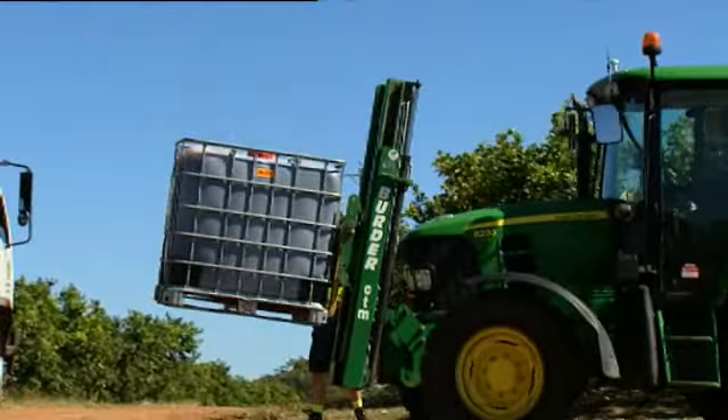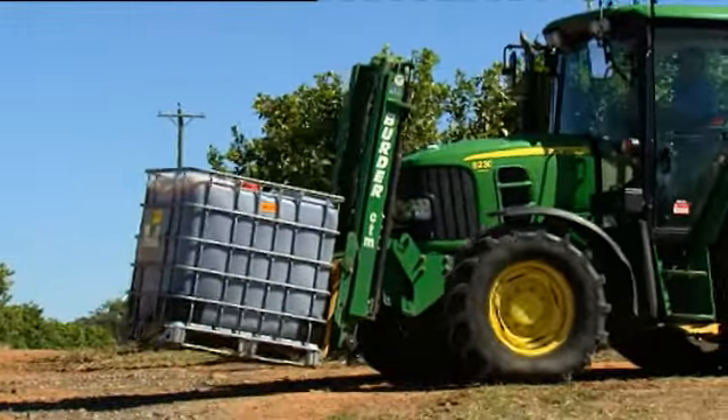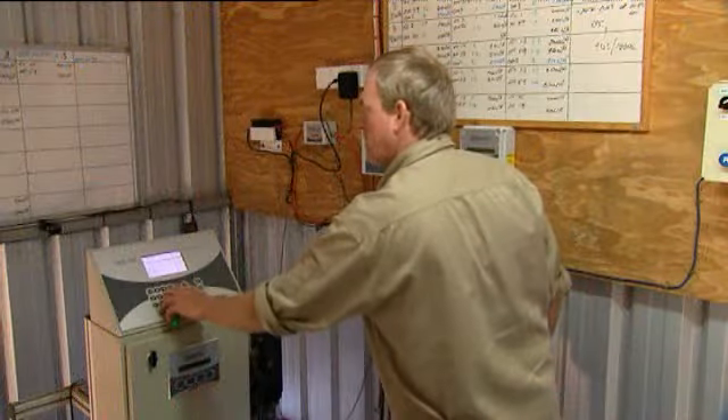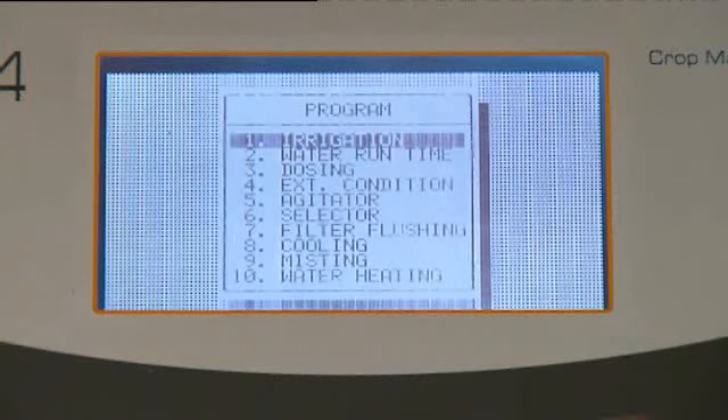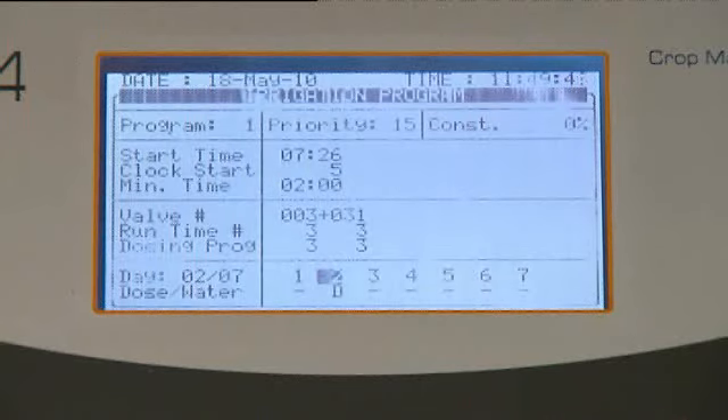We use AgriChem for all our fertilisers — they're all liquid fertilisers and AgriChem's product itself is second to none. The Netafim Jet is such an effective tool because it allows us to be so precise with our fertigation and irrigation, and with the costs farmers face today you really have to be that way.